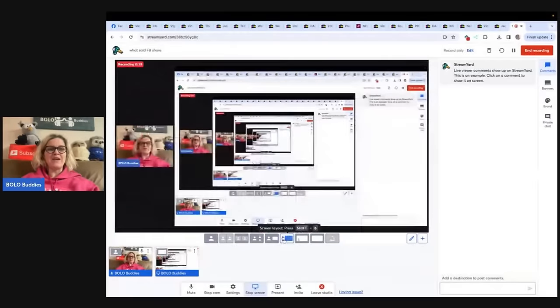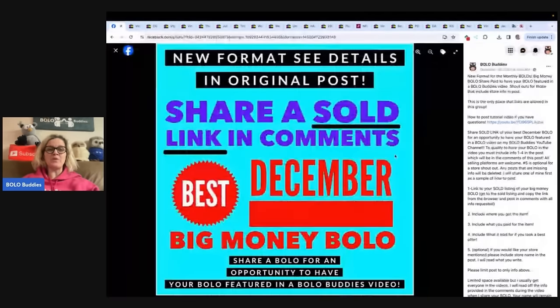Hey, Bolo Buddies, thanks for watching. In this video, we are going to talk about your big money bolos — items to be on the lookout for, items you picked up and sold for a profit. Most of them big money. I'm going to tell you where they got it, what they paid for it, and what it sold for. These items come from my Bolo Buddies Facebook group. There is a new format now — you guys actually share your link in the comments and tell me the info and I share it in a video just like this.